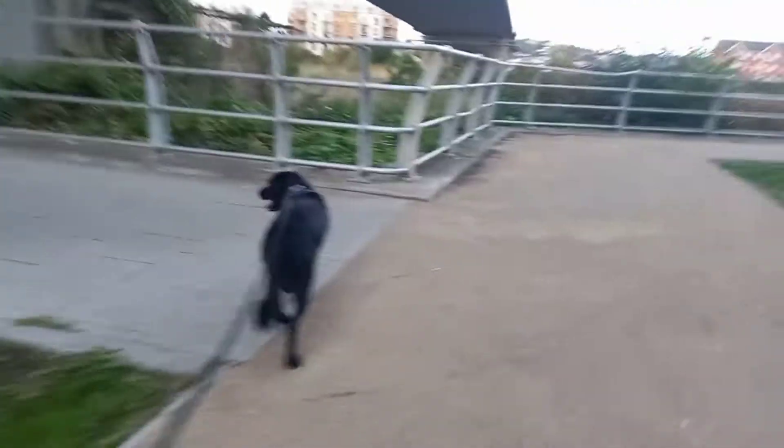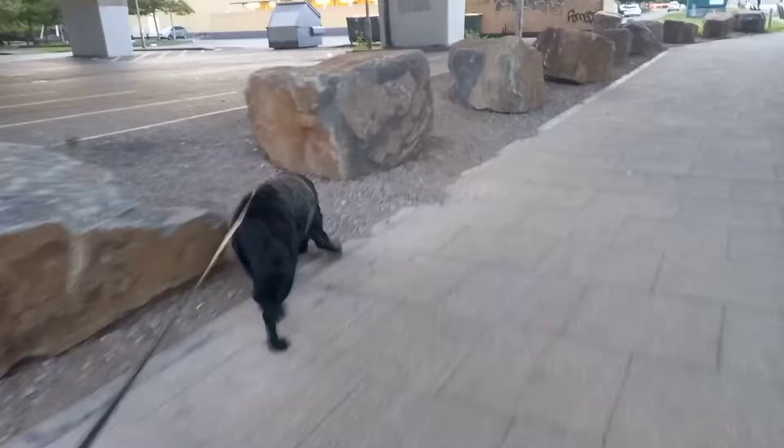We can go left here Otis — yep, left, this way, good boy. And head over to the Newport City Footbridge.